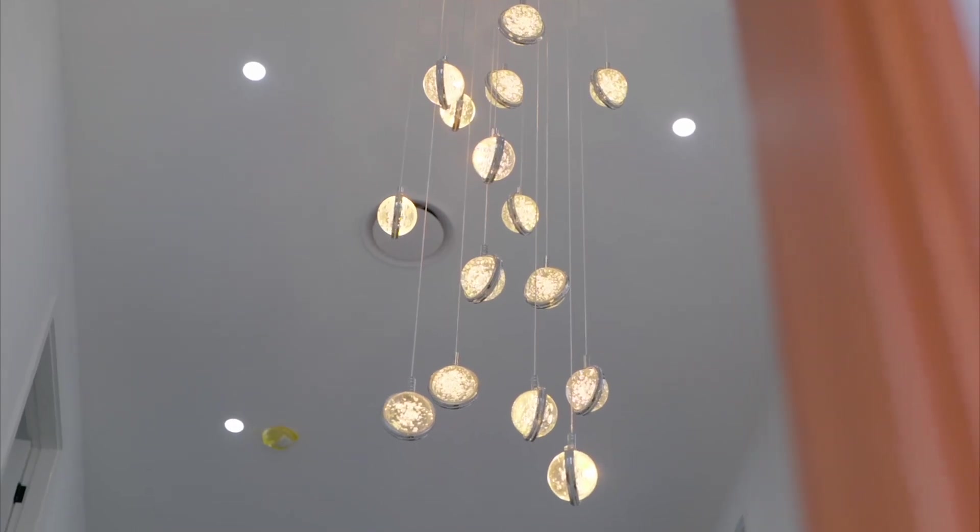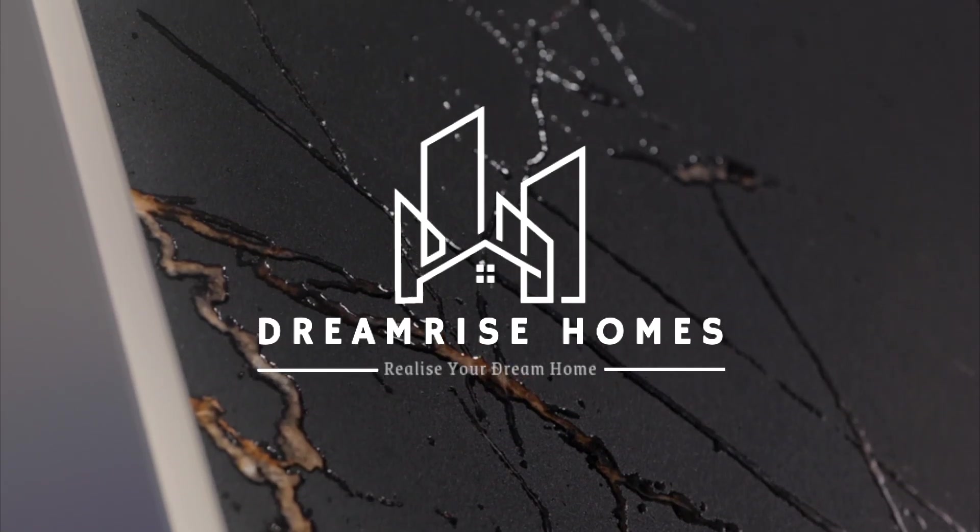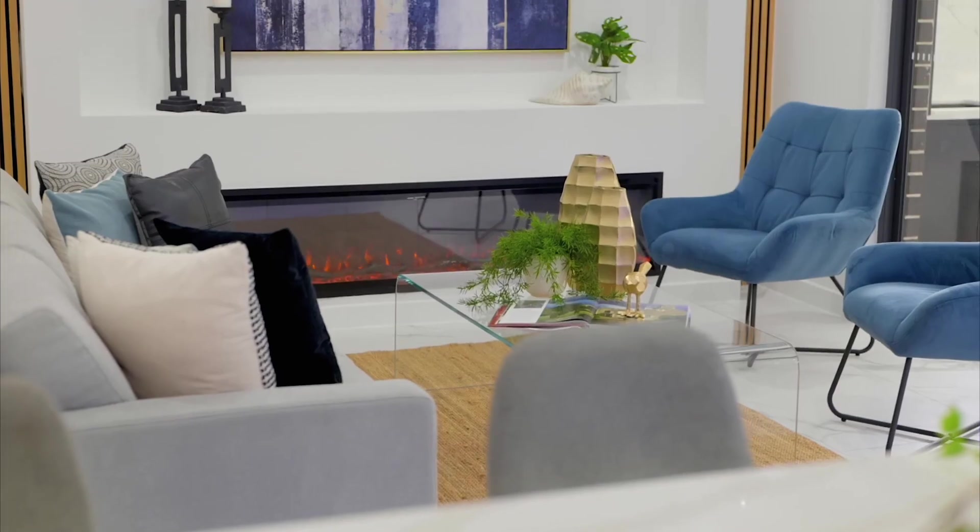Welcome to 17 Alvine Place Oakville, another new listing and I'm looking forward to showing you this property. Built by Dreamrise Homes, the builder has packed in so many features that I promise you, you're going to be pleasantly surprised. Let's have a walk through together.